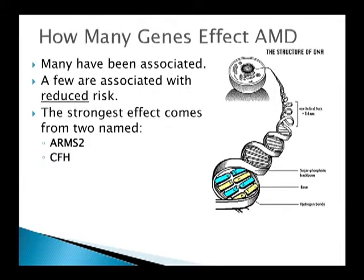How many genes are there that affect macular degeneration? On the right-hand side of the slide, you have a cartoon of a cell with the DNA being stretched out, forming a coil. There have been many genes associated with macular degeneration. A few are associated with reduced risk. But two of them have a really strong negative effect — a very high risk for developing advanced macular degeneration. The names on the slide, ARMS-2 and CFH, are the ones you might see when you read the newspaper.